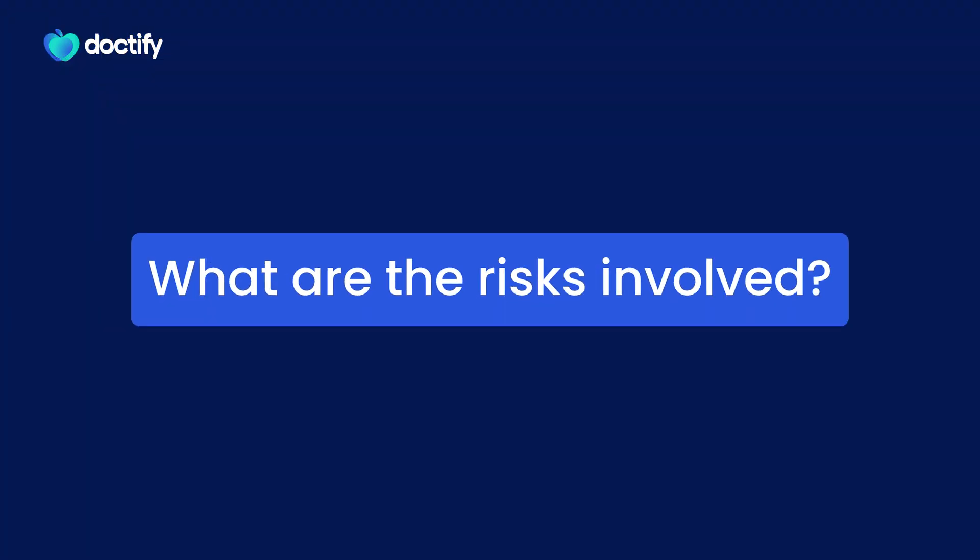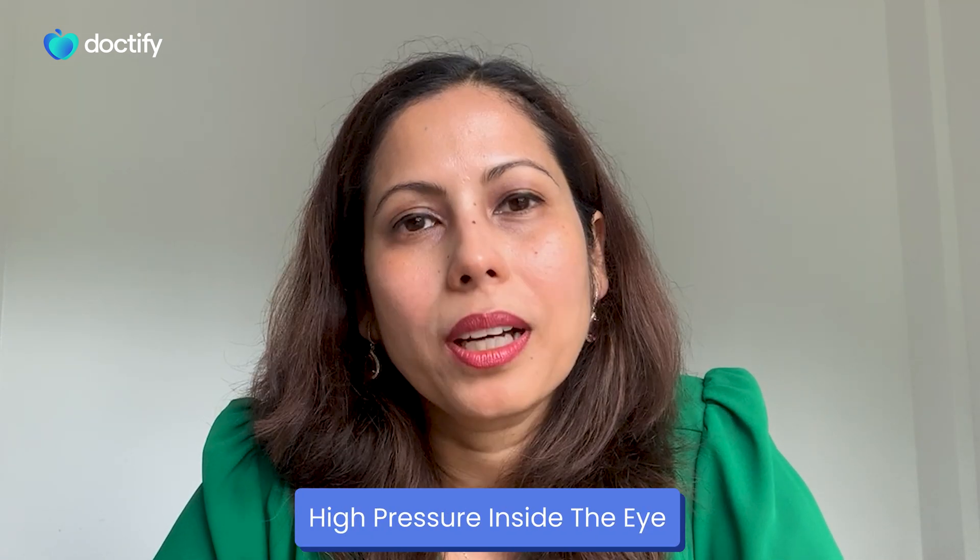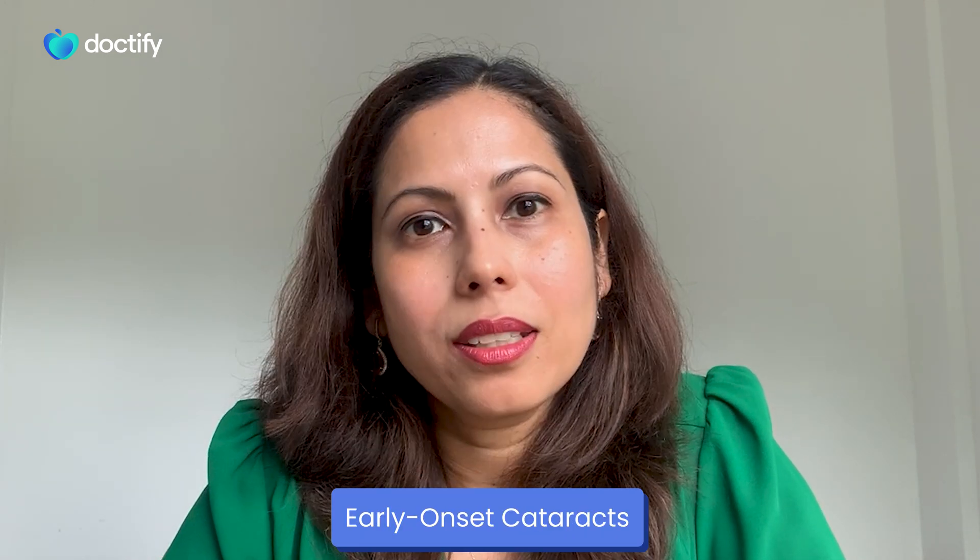There are some risks associated with this procedure. Two of the main ones to be aware of are high pressure inside the eye, which can cause glaucoma, or early onset cataracts, which may need taking out sooner rather than later.